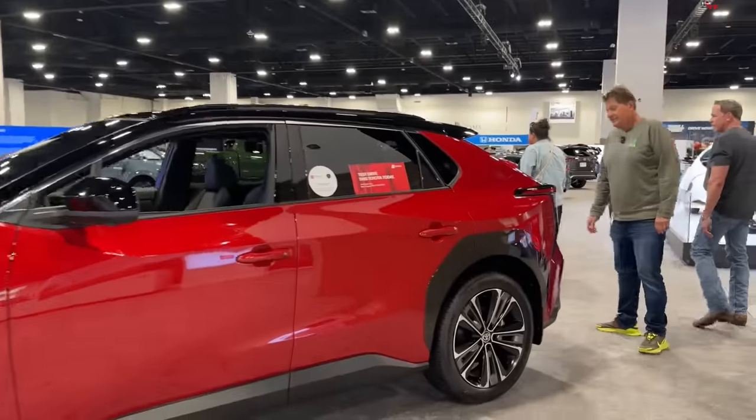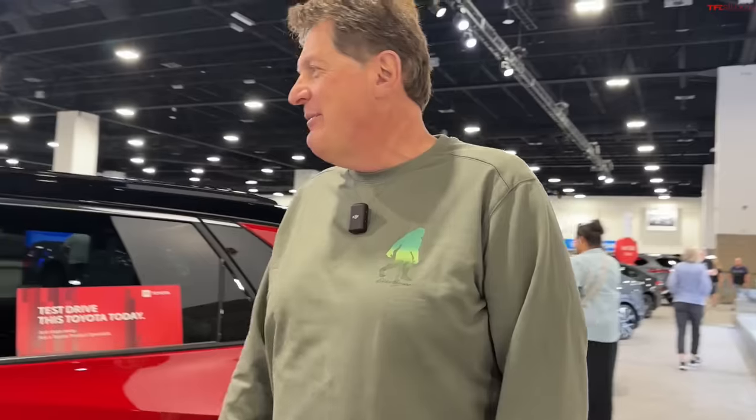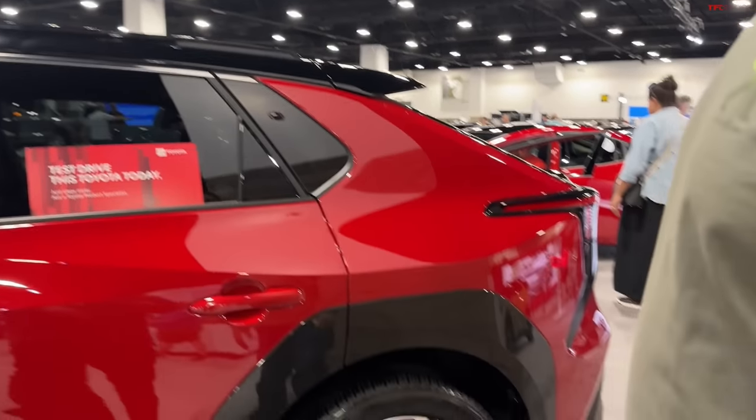The BZ4X — I just did a video with Tommy and I thought it was smart content. Why are they confusing us with names? BZ4X — I think it stands for 'beyond zero,' four means four-wheel drive, and X means off-road or all-wheel drive. I got a better name for it: Roy. Roy has its imperfections but Roy has potential.